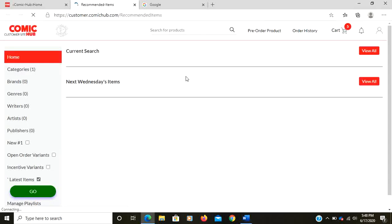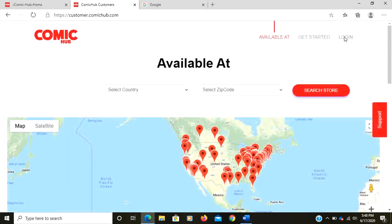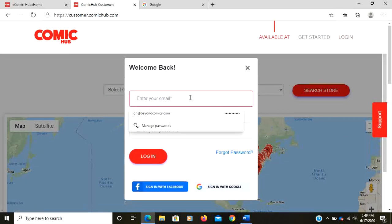Today is Wednesday the 17th of June. We just recently uploaded all of next week's new arrivals product, so that will be showing up in a new arrivals carousel. I've been logged in already, so I'm going to log out and log back in.